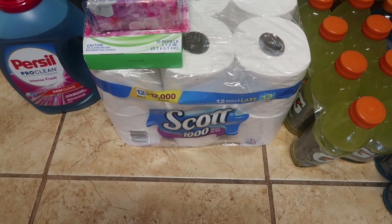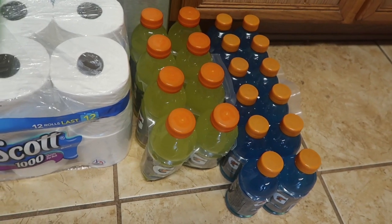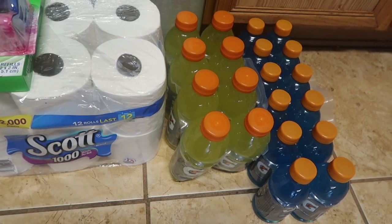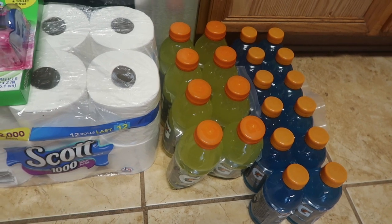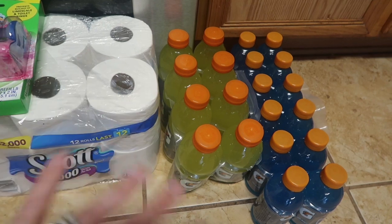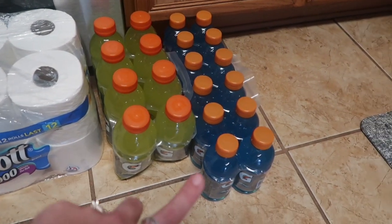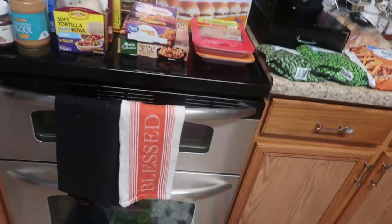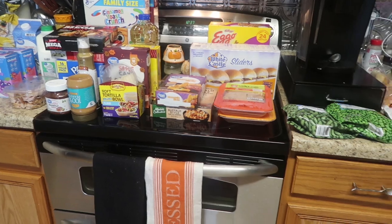I got a 12-pack of our favorite toilet paper, which is the traditional Scott's. Then two things of Gatorade — I stocked up about a month ago and we've been running out of each color periodically, which works out nicely since I only go to Walmart every other week. I got an 8-pack of the lemon lime for Daryl and a 12-pack of the smaller blue ones for my little kids. And that's it for this time's grocery haul! Now let's get into the meal plan.